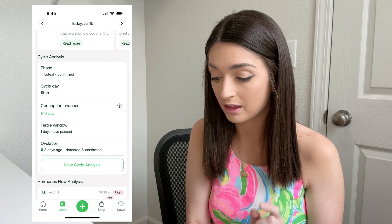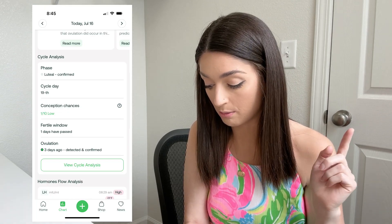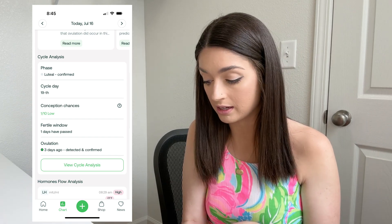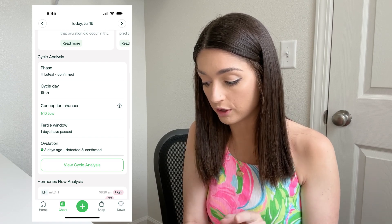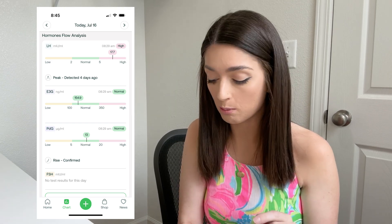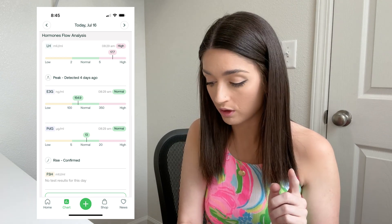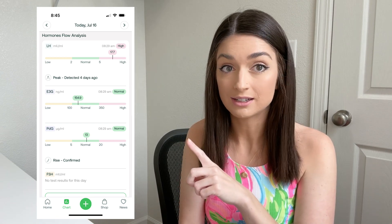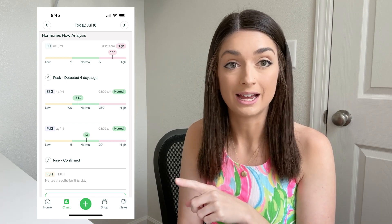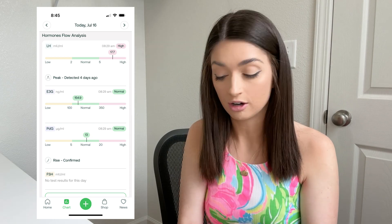Now let's jump to July 16th. On this day I am three days past ovulation — 3 DPO — and it says my luteal phase was confirmed. My test results show that my LH is still high, my E3G is normal, and my PDG is normal. It says the LH peak was detected four days ago, and now it is confirming that my PDG has risen, which it is using to confirm ovulation.